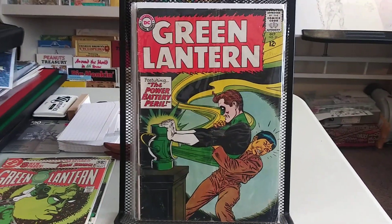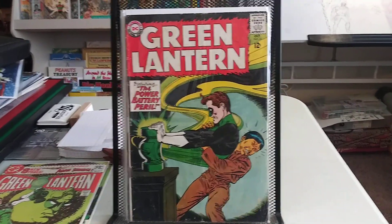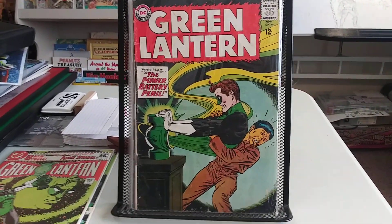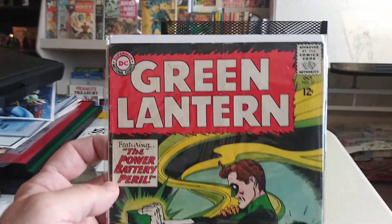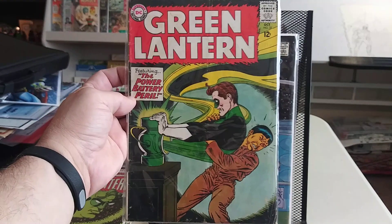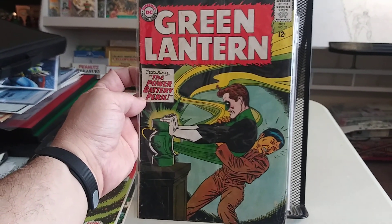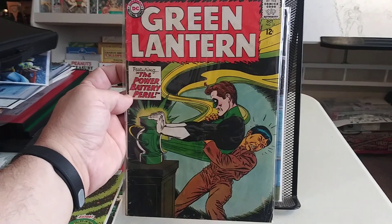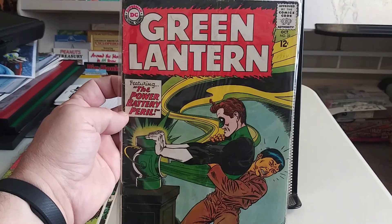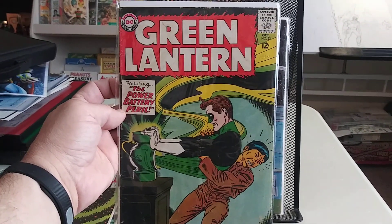And then we have a Silver Age issue. This is one that I've wanted for a while. It's not in mint condition or anything — it's probably like a good plus, VG minus. But I always loved this cover. I remember reading the reprint of this in a DC Special or something like that. But this is number 32, the Power Battery cover. I just thought that was a cool cover.